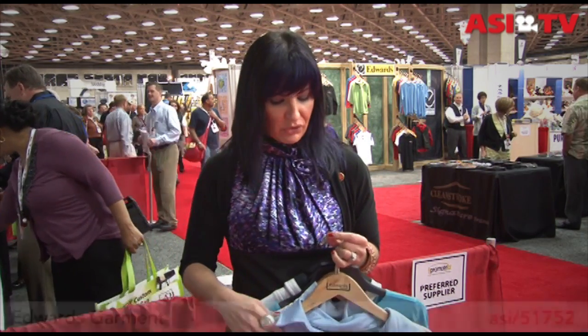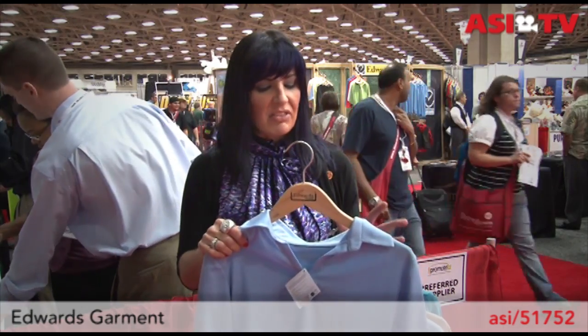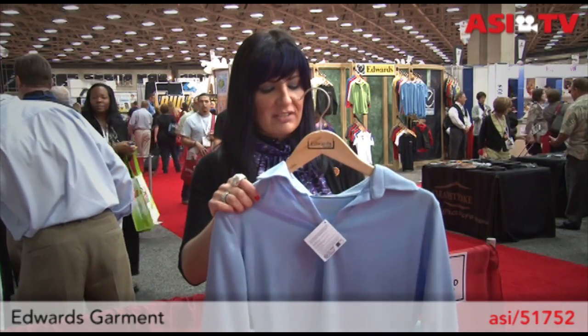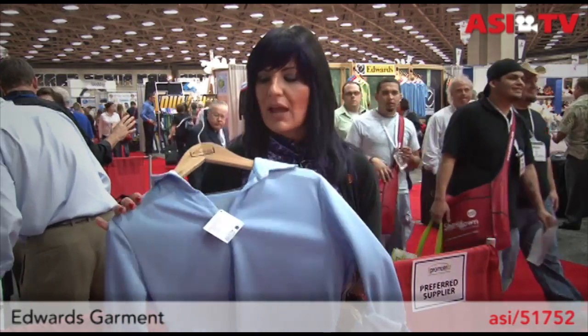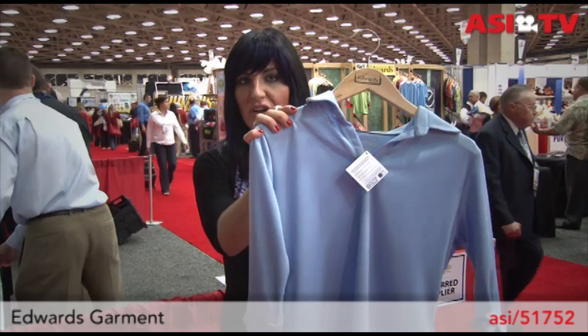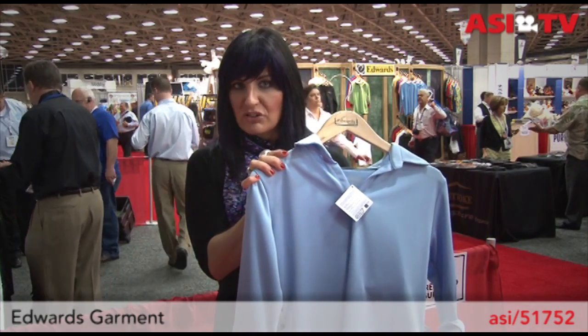First up from Edwards Garment are two eco-friendly items. What's interesting about these is that they both have the Blue Sign certification, which basically means that these items have been approved for the highest level of eco-friendly production. First up is this women's three-quarter length sleeve polo, which is a great take on adding a feminine silhouette to a polo. It's made out of 100% polyester, very lightweight, and the light blue color is going to look great with lots of complexions.